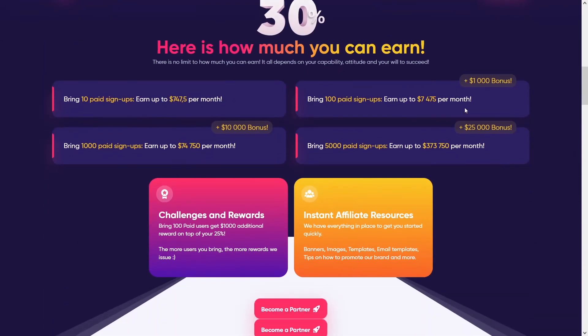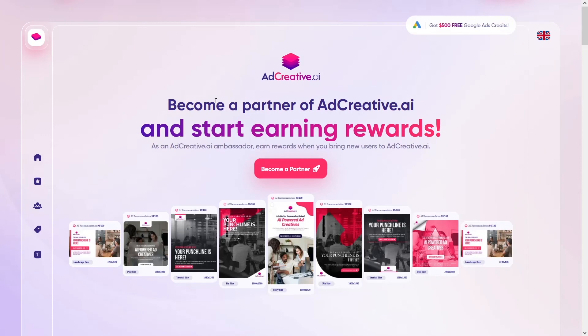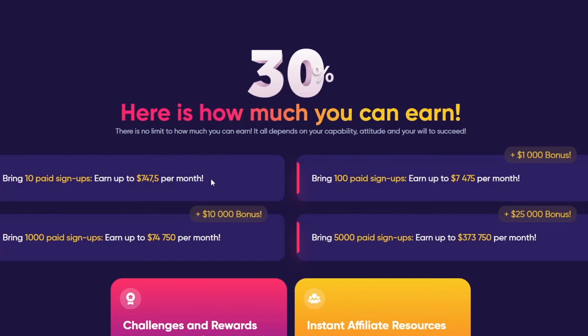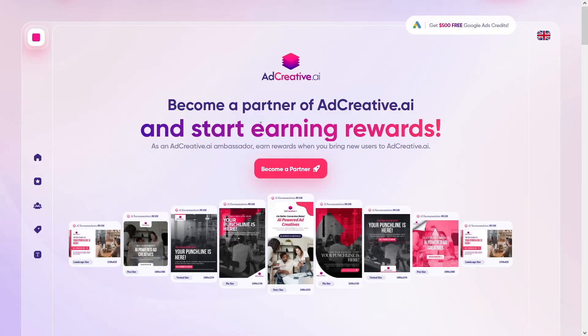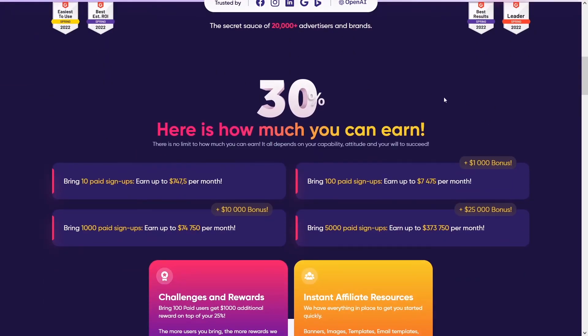Businesses are gonna be thankful — they'll get more rankings and more customers, and you are gonna get so much money from adcreative because they need those partners. You only need 10 paid signups to get this amount of money each month — it's a perfect opportunity. It does require a little bit of work to contact those people who need this software, but that's all it takes. Work a little now, relax later and get $700 each month. So become a partner, search for businesses, and you're gonna get the money — just invest your time.